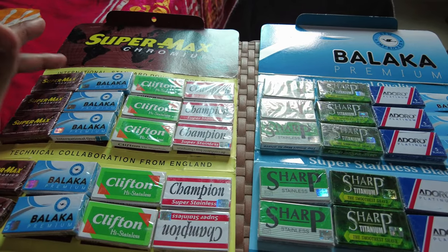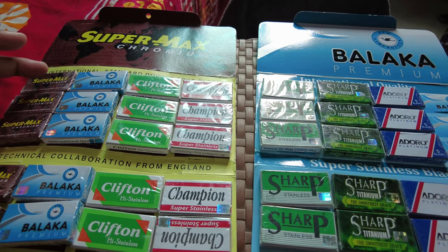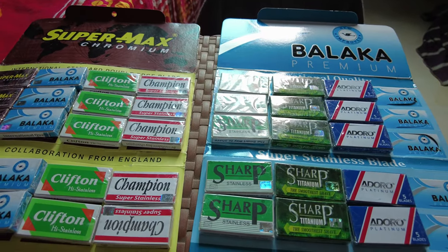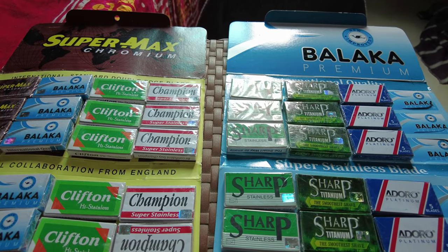I would have purchased a lot more but I didn't want to take too much luggage. These are two to three cents each. The next shaving video — I'm going to put a link on the screen. I'll see you shortly, thank you.